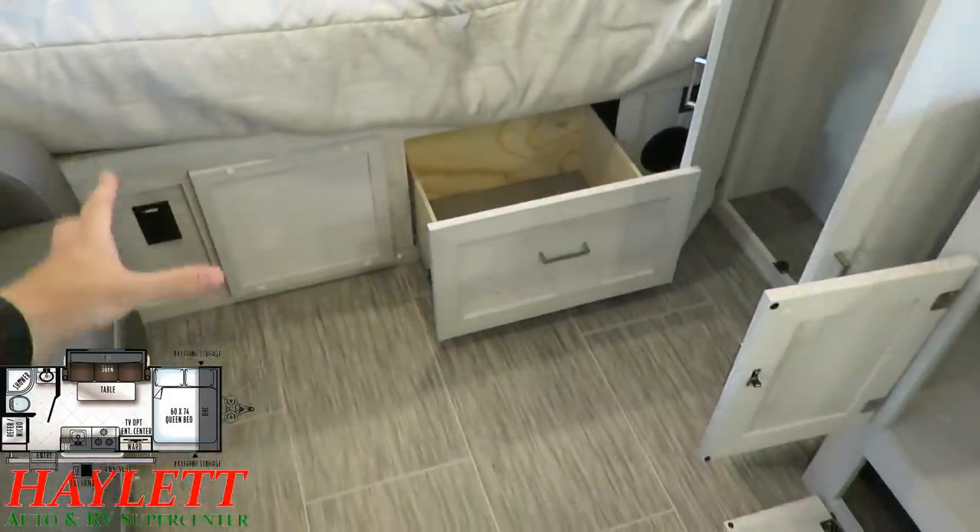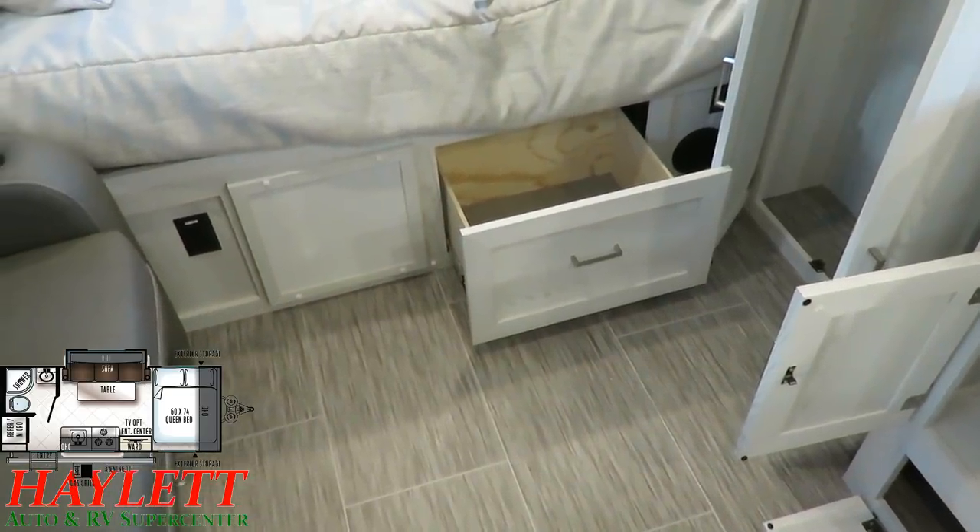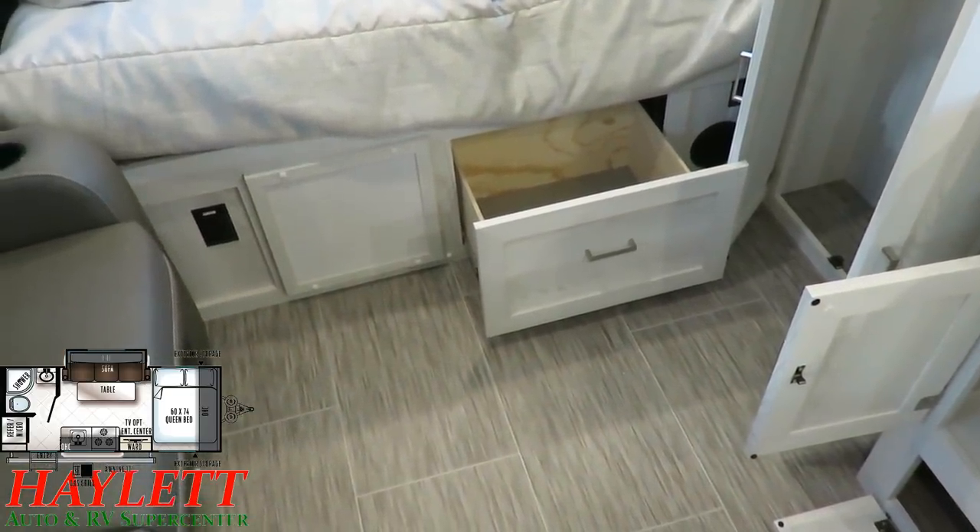They were left with this open pocket and they said — put a drawer in it. We're Rockwood. We don't waste anything. Drawers are better than wasted space.